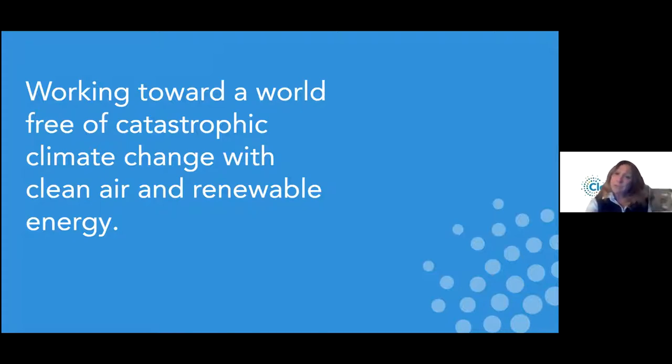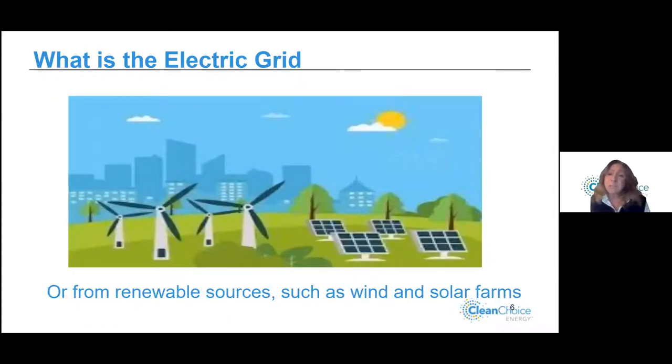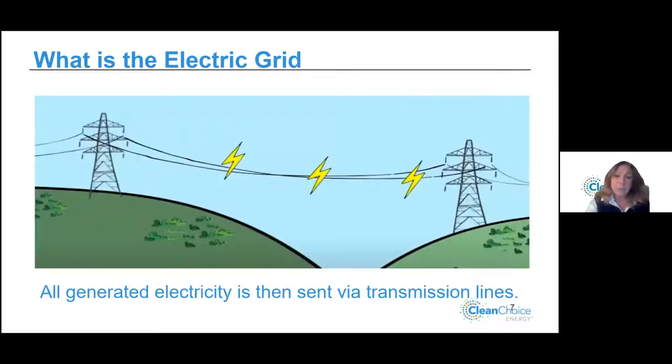Electricity is generated in a power plant from fuel sources such as coal, oil, natural gas, or nuclear energy. It can also be generated from renewable sources such as wind and solar farms. All electricity that's generated, no matter where it comes from, goes into the grid. Let's talk about the grid, because it's hard to wrap our brains around — but this is how it really works.